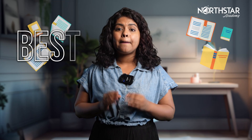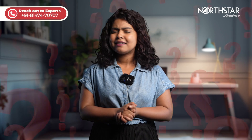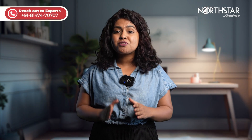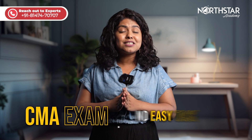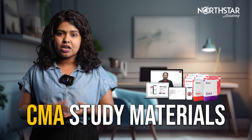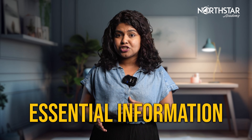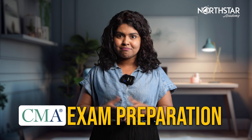CMA USA Study Materials: Best Resources for Exam Preparation. Hello everyone! How's everyone doing? The preparation process for the CMA exam is no easy task. It demands self-motivation, dedicated preparation and time. Starting with the right CMA study materials can greatly enhance your chances of success on your first attempt. That's why I've gathered some of the best resources for you. In this video, I'll provide you with all the essential information you need to know to excel in your CMA exam preparation. Let's dive in!